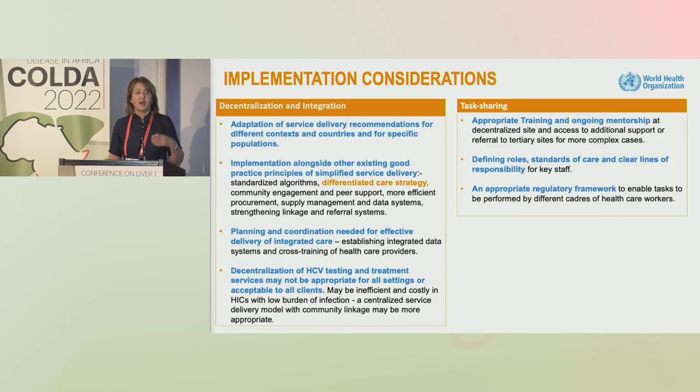There are many implementation considerations, and all these recommendations need adaptation to the local and national context. Decentralization may not be appropriate in all settings, particularly high-income settings, and appropriate training is needed for task sharing.